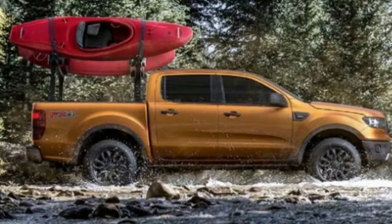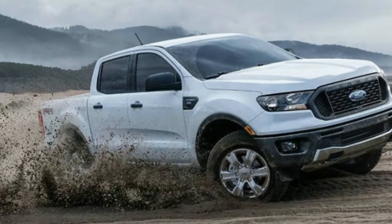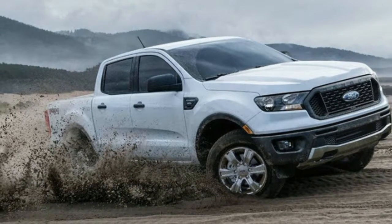If you want to figure out how to spec your Ford Ranger, you can also check out the final configuration tool here.